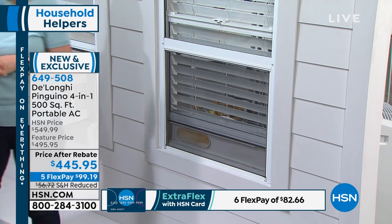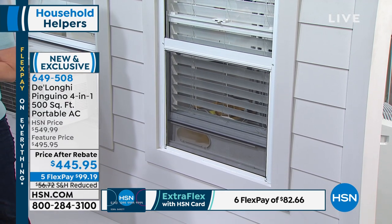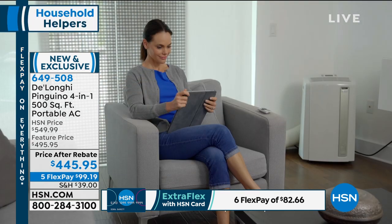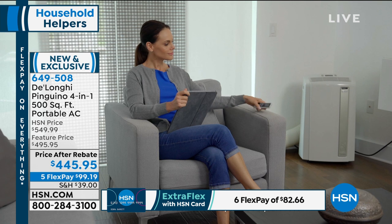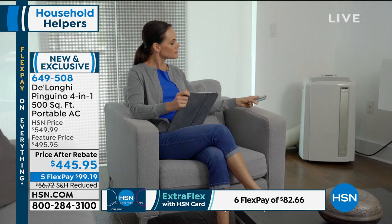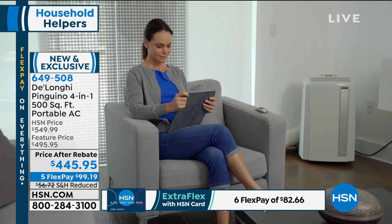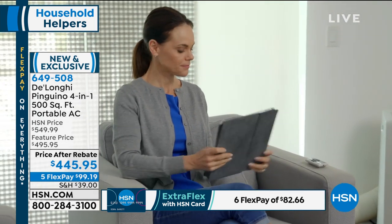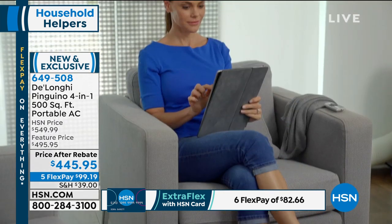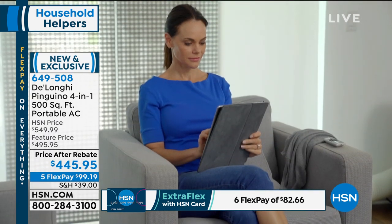We also get questions about size. The window kit adjusts — it fits windows from 20 inches and expands to 47. It fits all standard windows. Our house was built in 1920 and it fits our non-standard windows too. If you have double-hung windows you put it in like this; if you have windows that slide, you put it this way. No screwdriver needed.